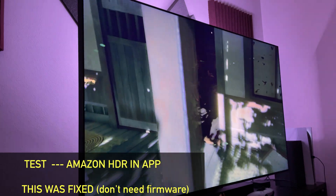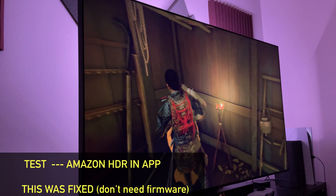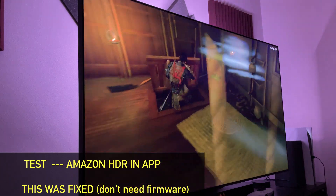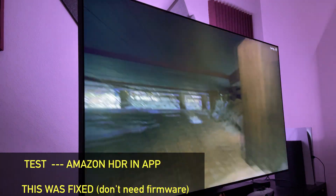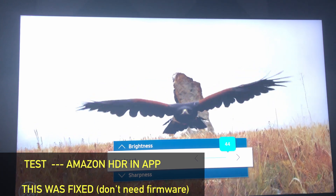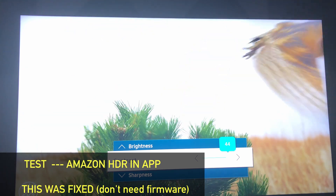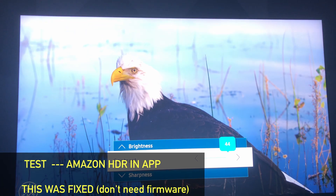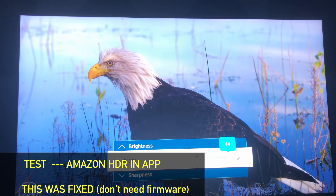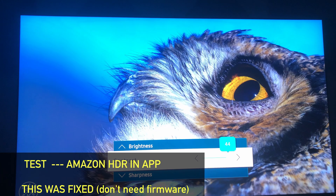The next thing I tested was Amazon HDR not working, and it turns out this was fixed — but it has nothing to do with the firmware update. This is simply an app update, so just update the Amazon app and you will have HDR 10 Plus again. To be clear, this has nothing to do with the firmware update. Just update your Amazon app and this issue will be fixed.